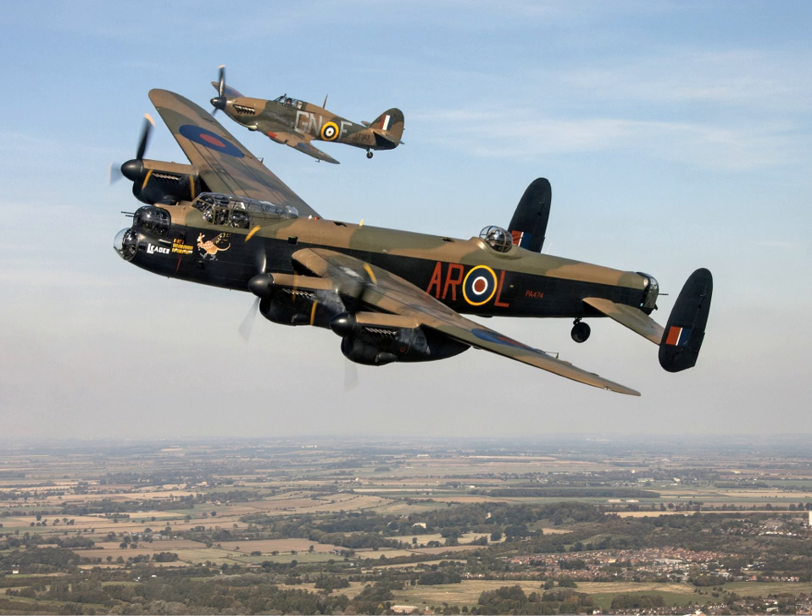Performance: Maximum speed 282 mph (246 kn; 454 km/h) at 63,000 lb (29,000 kg) and 13,000 ft (4,000 m). Cruise speed: 200 mph (174 kn; 322 km/h). Range: 2,530 miles (2,200 nmi; 4,073 km). Service ceiling: 21,400 ft (6,500 m) at 63,000 lb (29,000 kg). Rate of climb: 720 ft/min (3.7 m/s) at 63,000 lb (29,000 kg) and 9,200 ft (2,800 m).